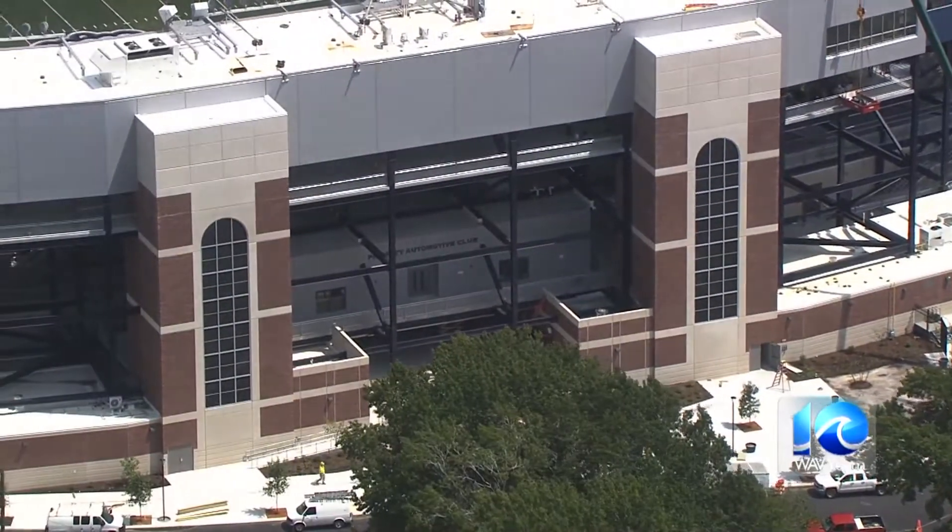I'm Nathan Epstein. Welcome back to Chopper 10. And like any good football program, the new SP Ballard Stadium begins with a foundation built to stand the test of time.